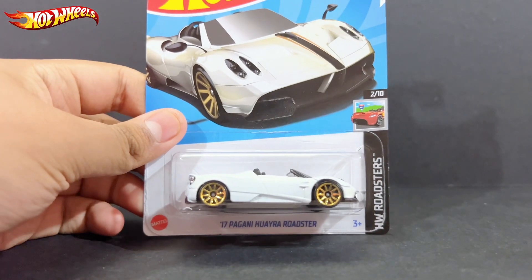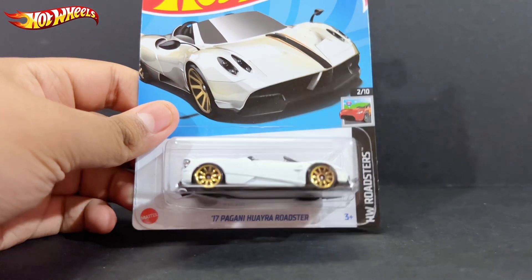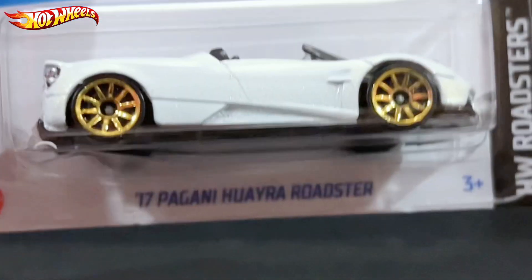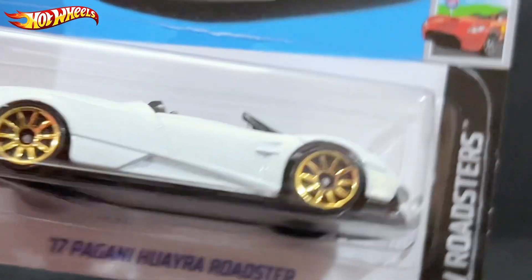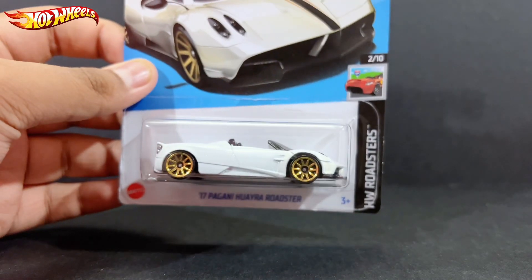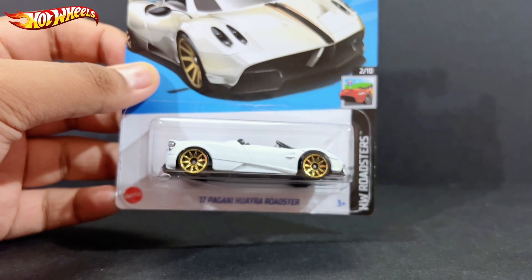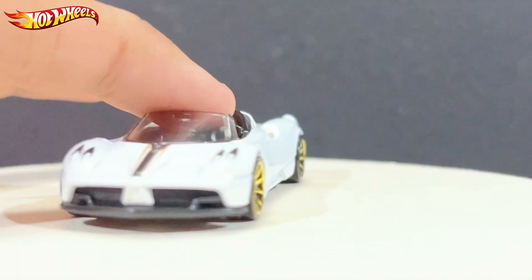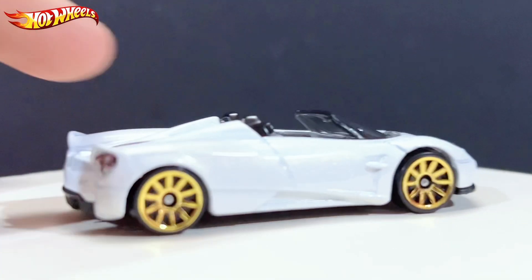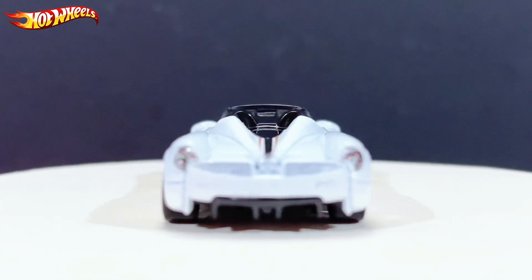Hello, what is up everyone, RL57 here back with you under the Diecast Car Radio. Today we have the 2017 Pagani Huayra Roadster, number 2 out of 10 from Hot Wheels. This is from the Q&A case. Let's go ahead and open this up — here it is, Pagani Huayra Roadster.